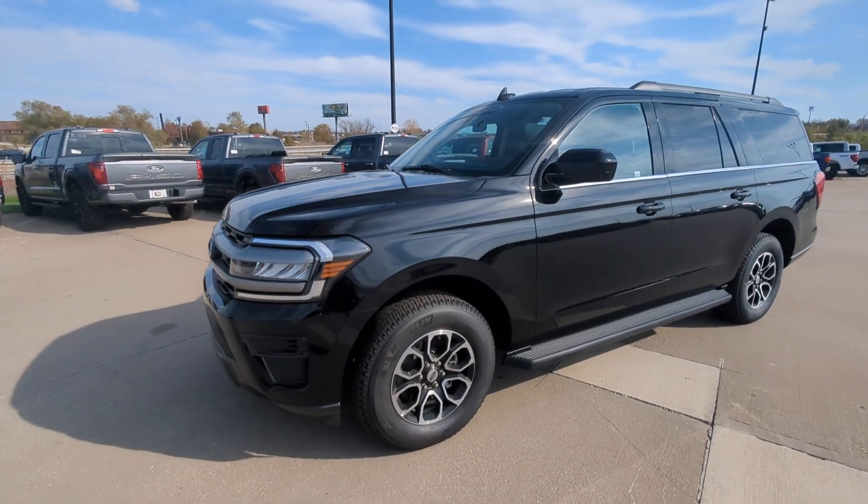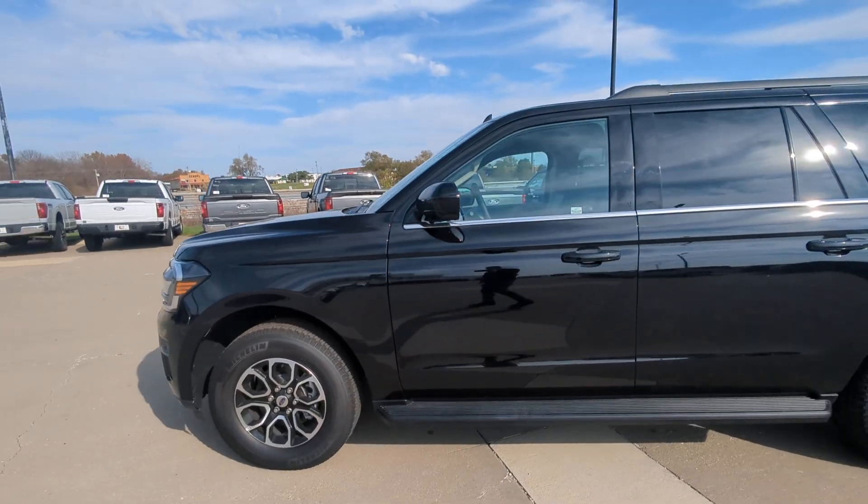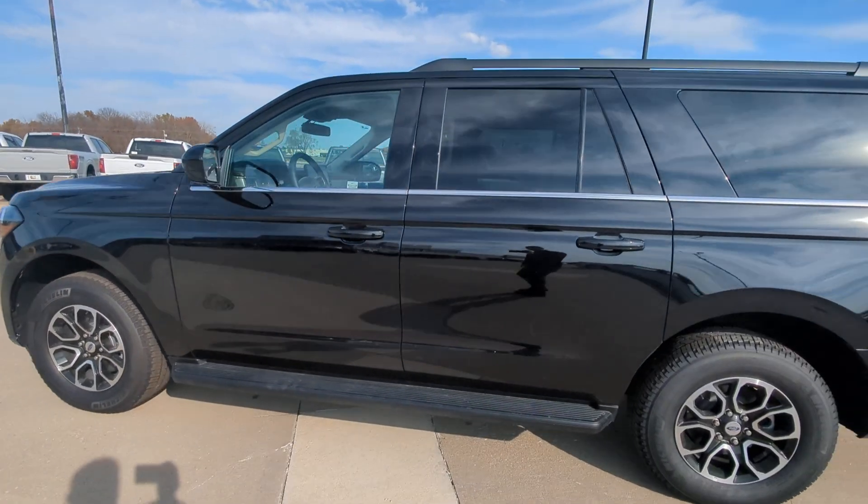Hey Fred, it's Jeremy here at Max Ford in Harrisonville. As you can see, here's the Ford Expedition you had inquired about. I'm going to walk around the entire vehicle.